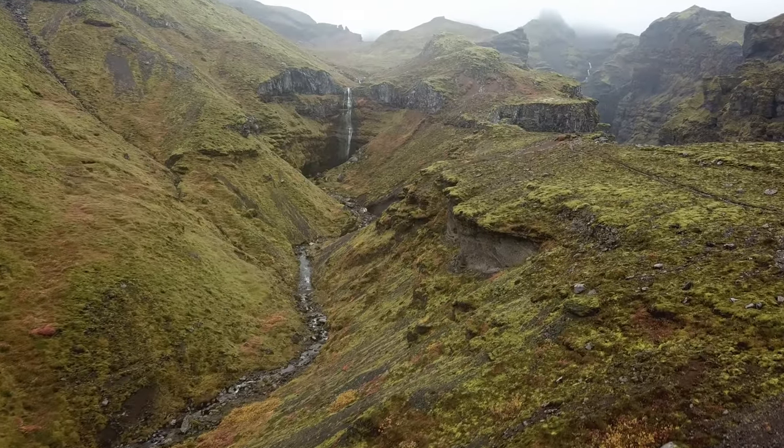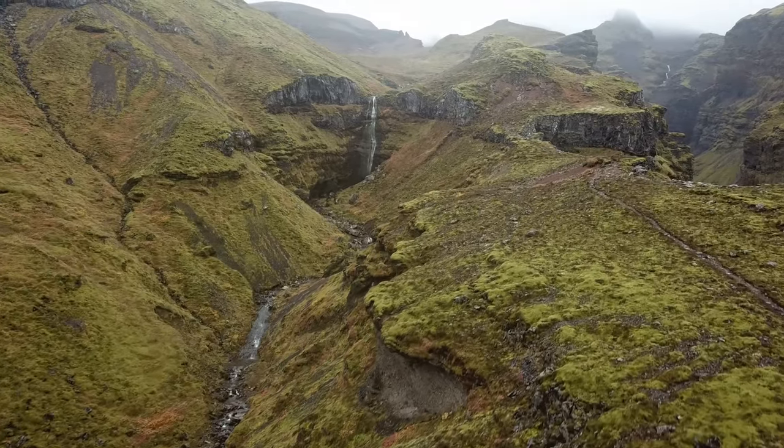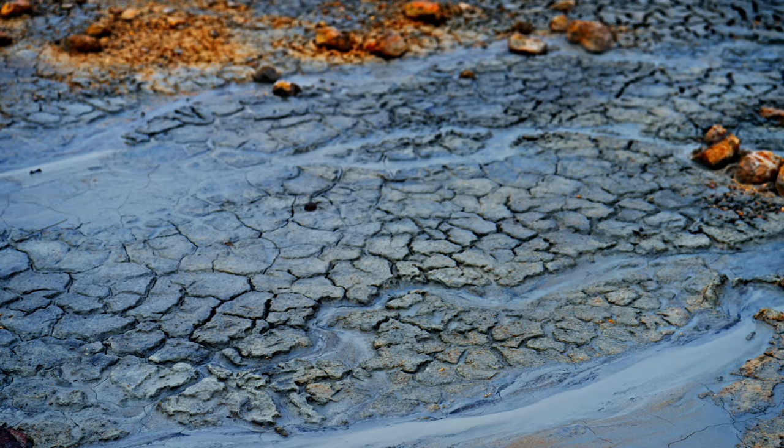Discover the hidden depths of Iceland's rugged beauty. The Highlands are an adventure lover's dream, perfect for those who want to explore off the beaten path.